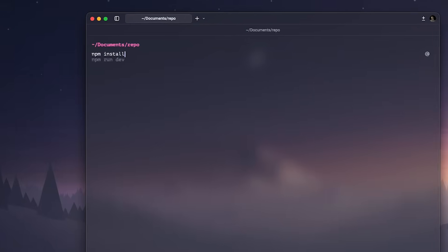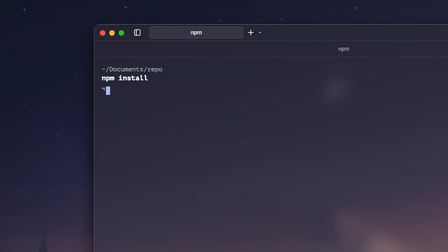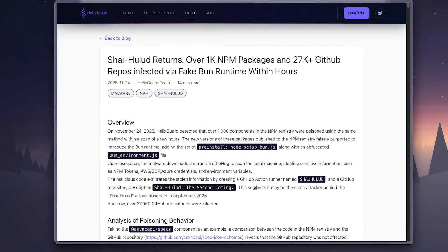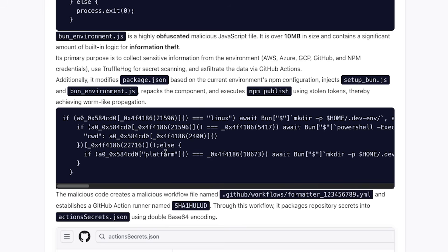The scary part is that the moment you run NPM install on one of the compromised packages, the malicious code kicks in automatically, even before it finishes installing everything. The attackers have hidden everything inside a pre-install script. It uses a file name that looks like a BUN setup file, but once executed, it scans your entire environment for secrets and ships them off to a GitHub repository controlled by the attacker.